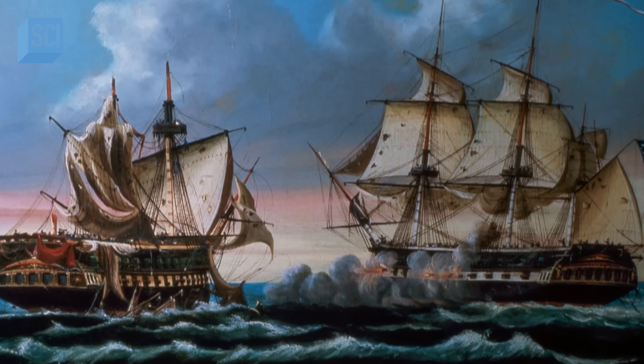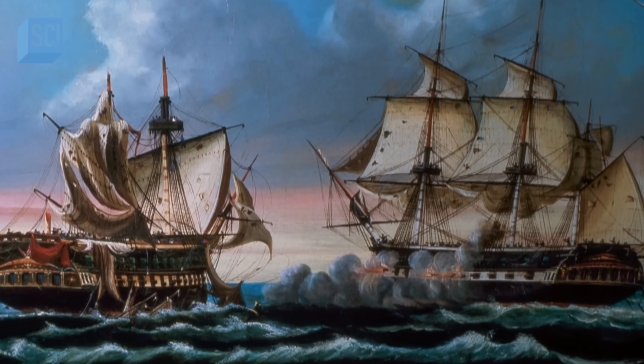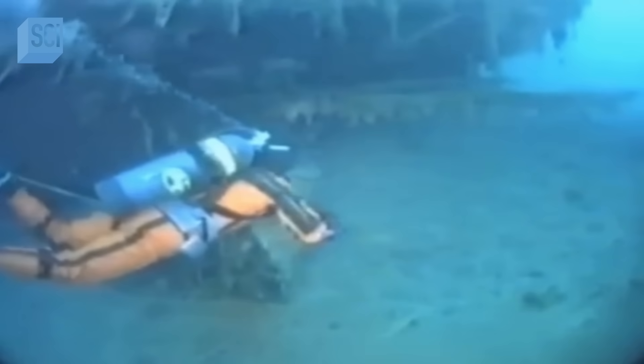Could this ship have been sunk in a forgotten battle? On a wrecked warship, you'd be looking for cannons, guns, or other types of military equipment. But they don't see anything like that. Divers searching the site didn't find any evidence that it was a warship. So then the question is, what else could it be?